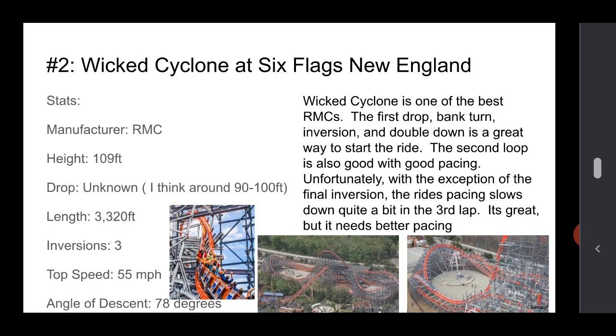Number 2 is Wicked Cyclone at Six Flags New England. This is one of the best RMCs. The first drop, banked turn, followed by the inversion and the double down is a great way to start the ride. That's basically what puts it up there so quickly. Your second lap or cycle is pretty good, and even your third one — even though it slows down a bit, that final inversion is great: the zero-G roll or stall at the end. Unfortunately, like I said, the third lap needs better pacing, and I wish they'd made it slightly taller. But it's still a great ride otherwise. The stats are okay — it's not the tallest, longest, or fastest, but it's got a good angle of descent.